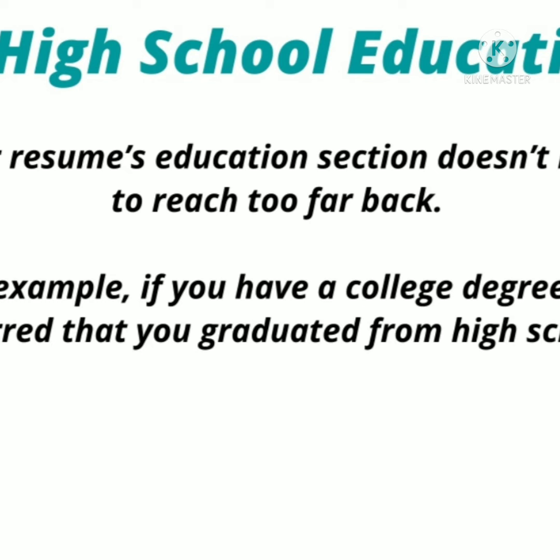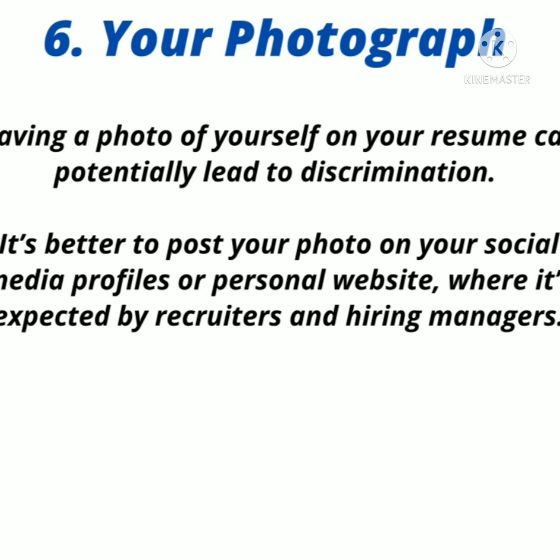Number six: your professional photograph. Including a photograph on your resume may potentially lead to discrimination. Nowadays, hiring managers will view your LinkedIn or Facebook profile anyway, so put a professional photograph on those profiles and provide a photograph to the hiring manager only when asked.